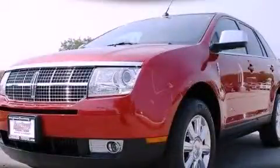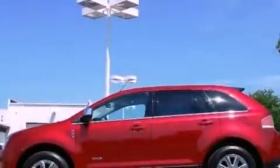This is a 2008 Lincoln MKX, a car-like ride in space like an SUV.